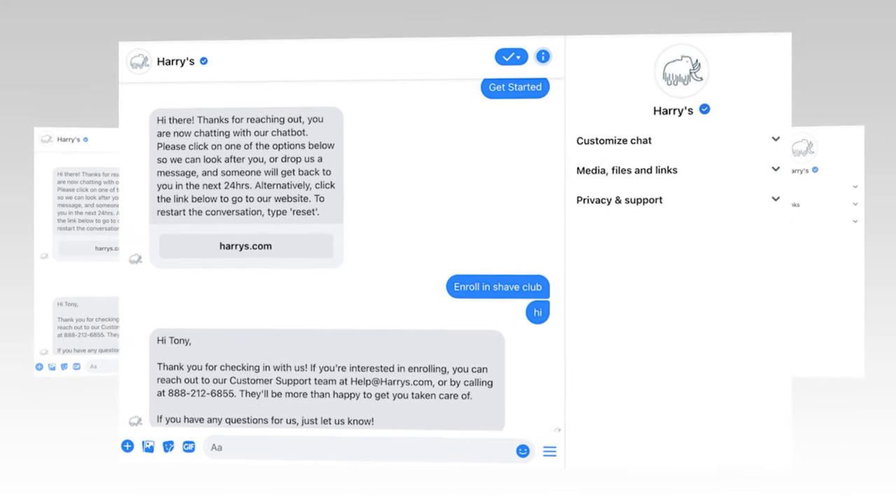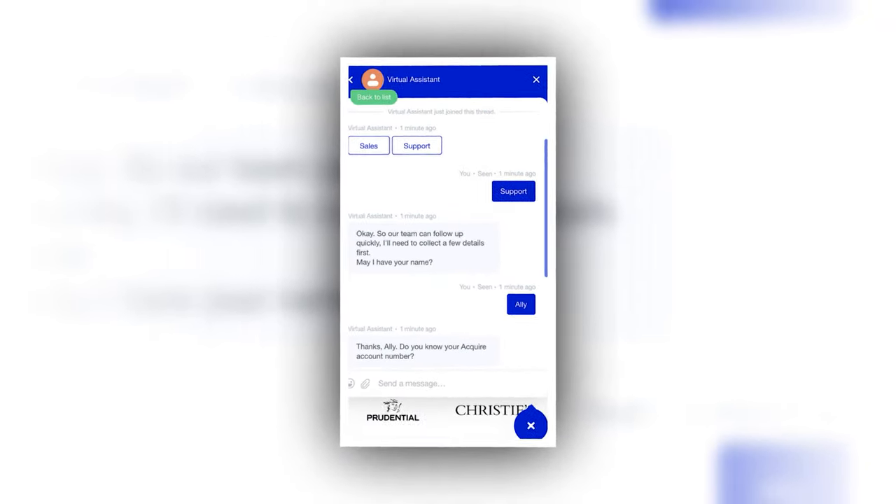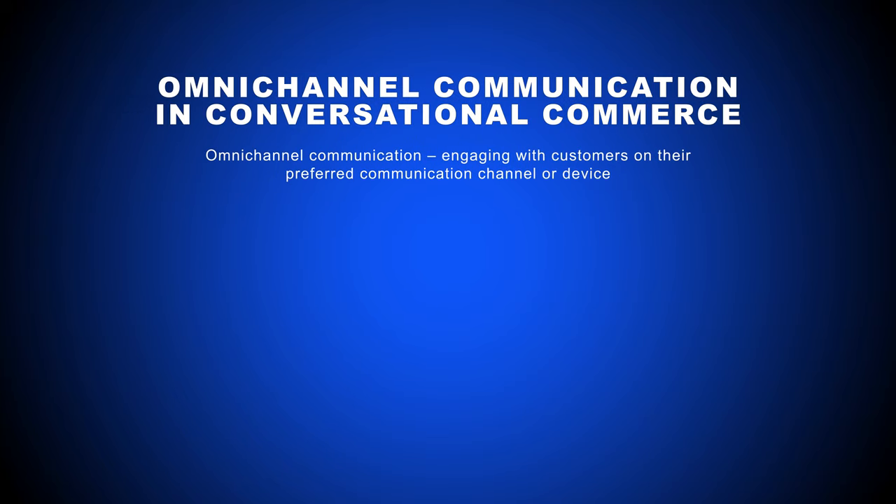But while automated website chatbots might be the most recognizable type of conversational commerce, they're far from the only option. Omnichannel communication — engaging with customers on their preferred communication channel or device — is a central part of conversational commerce.